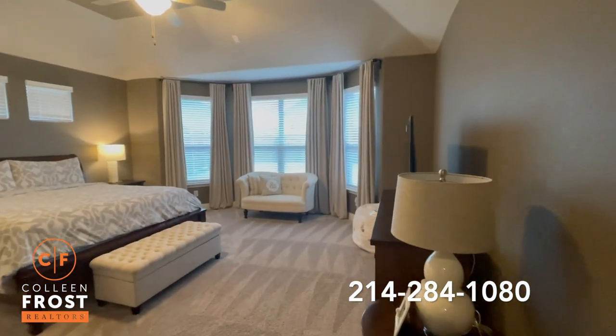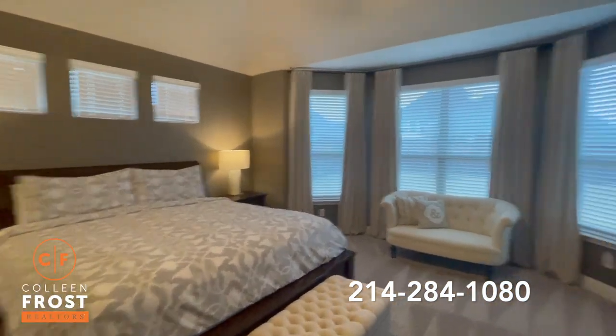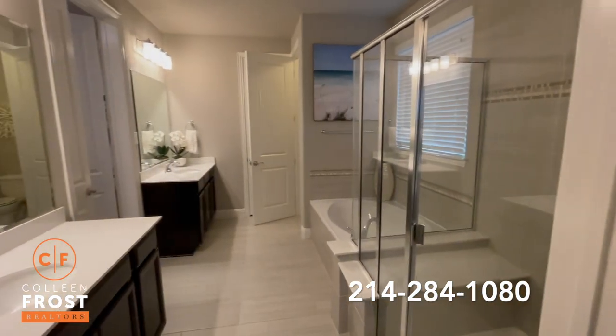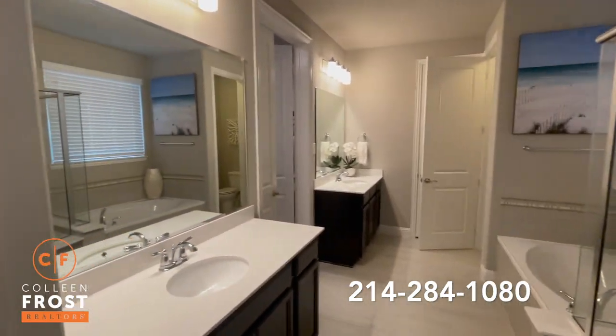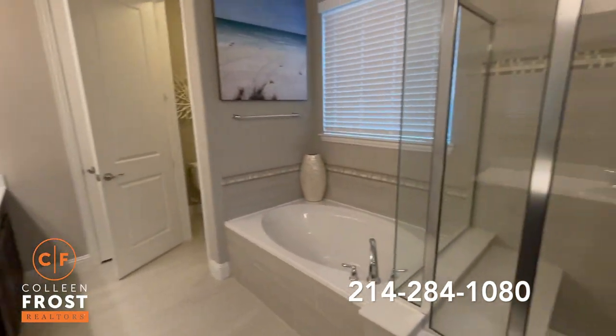Here is our Texas oversized master bedroom. Great bay window area. And our master bathroom with separate his and her sinks, a separate soaking garden tub and shower.